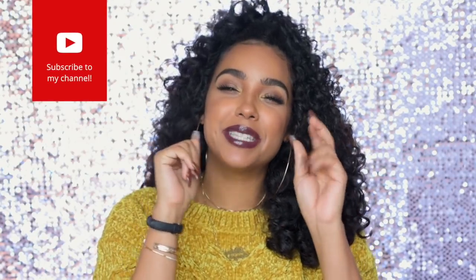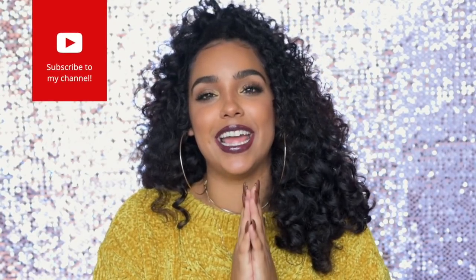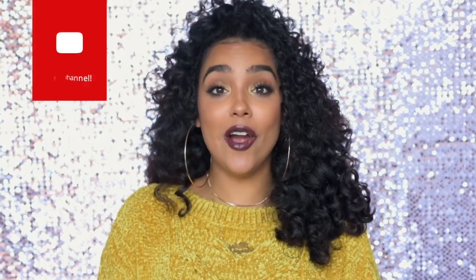Stay tuned and I hope you guys enjoy this video. Don't forget to like and subscribe, hit that bell button, give me a thumbs up — all that kind of stuff, because I really really appreciate it. All right, so let's go ahead and get into it. The first couple things I want to show you guys are the candles that I've been loving lately.